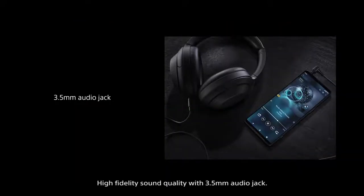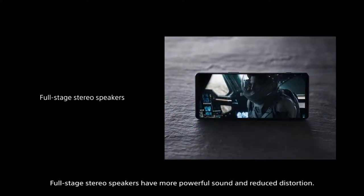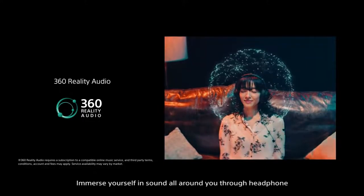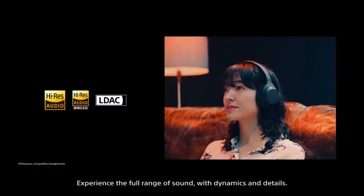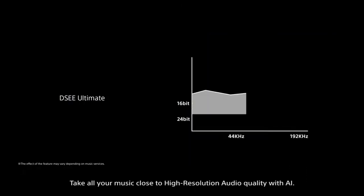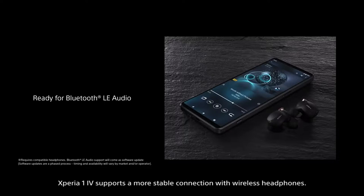High fidelity sound quality with a 3.5mm audio jack. Full stage stereo speakers deliver more powerful sound with reduced distortion. Immerse yourself in sound all around you through headphones and built-in speakers, and upmix 2-channel stereo into an immersive sound experience. Experience the full range of sound with dynamics and detail. Take all your music close to high-resolution audio quality with AI. Xperia 1 Mark IV supports a more stable connection with wireless headphones.